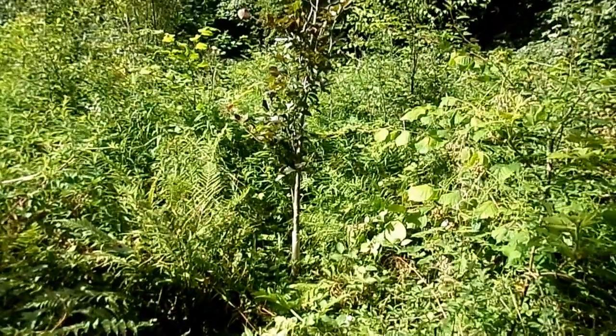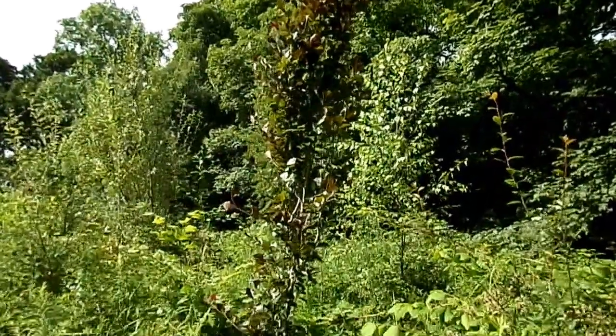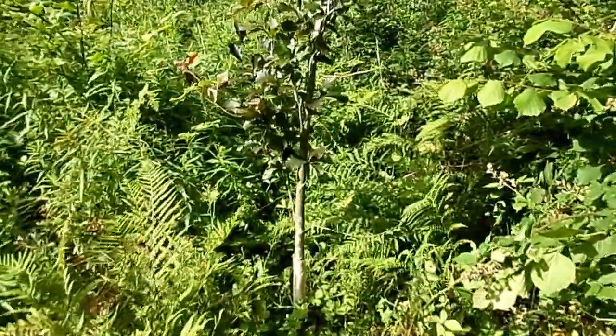This is one of Scotland's special trees - this is a Dawyck Beech. Dawyck is a botanic garden close to Castle Stobo down in the Borders. What's special about this tree is it arose at Dawyck as a mutation.